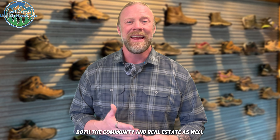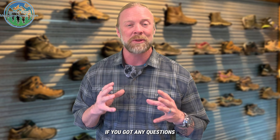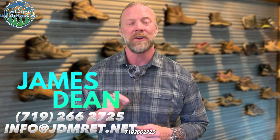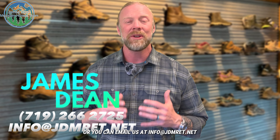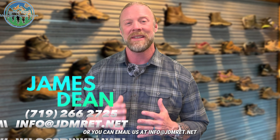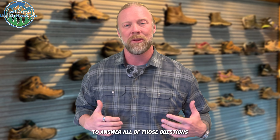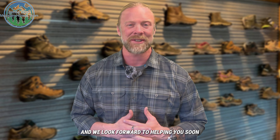Once again, if you've got any questions, please do not hesitate to give us a call at 719-266-2725. You can text us at that number as well, or you can email us at info@jdmret.net. We will get back to you as quickly as possible to answer all of your questions. We're here to serve you and we look forward to helping you soon.